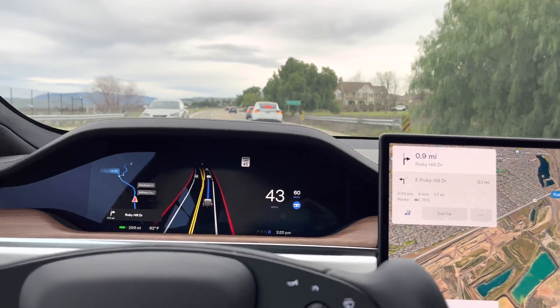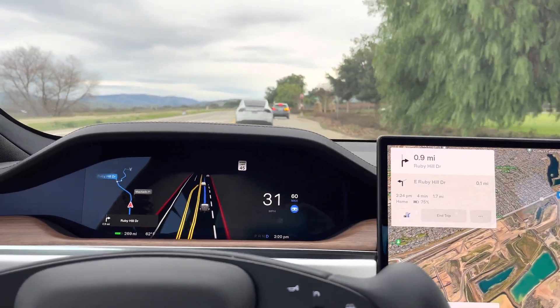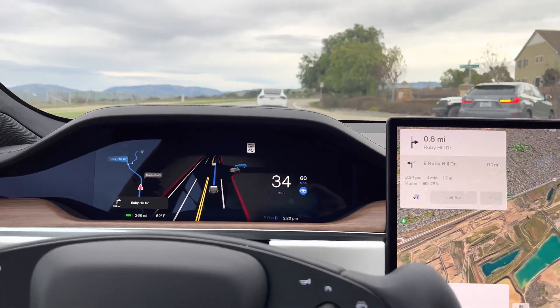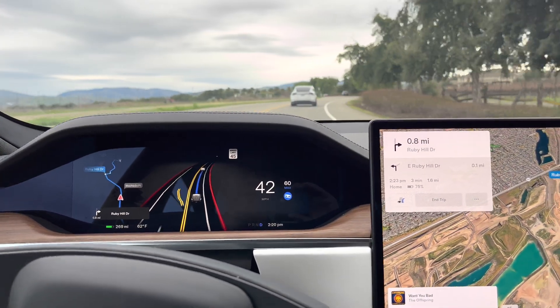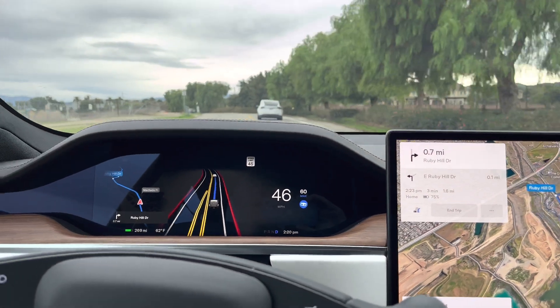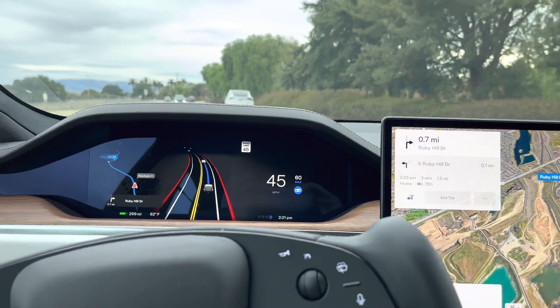Overall, full self-driving is way better — that's what I'd give it as a rating. Significantly better than what we saw in the rain on the previous video. I'll continue to post these videos so you can see how well the car does in full self-driving, especially as new updates occur.